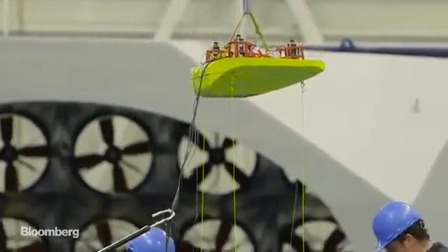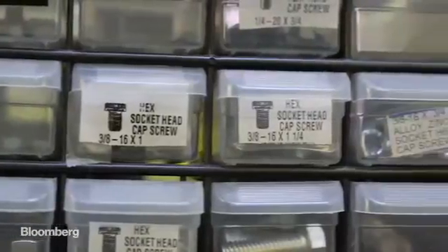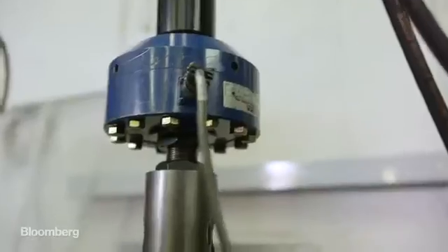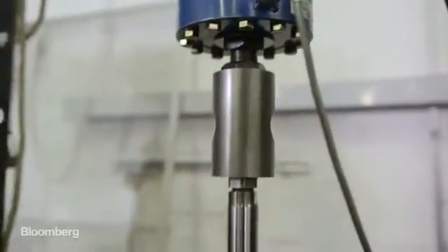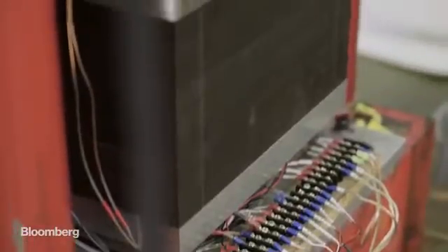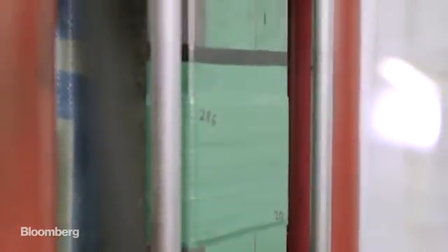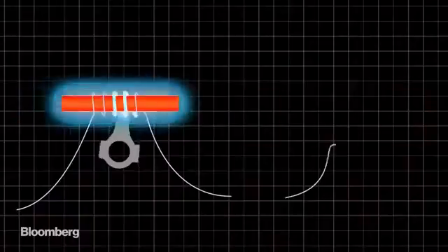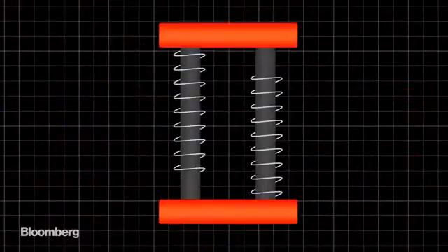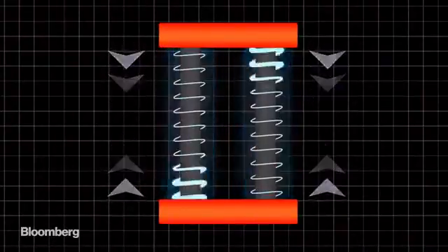Assela has zeroed in on what they believe is the problem with pretty much every design so far: moving parts. This is something electric generators generally have a lot of, and every part that moves is a part that can break down or corrode in the ocean. So Assela developed something called a magnetostrictive generator, which can harvest energy from the waves without actually moving anything inside the Triton. Most electric generators use displacement or rotation to create electricity, but with magnetostriction, power is induced by squeezing metal alloys — meaning cheap installation and minimal maintenance.